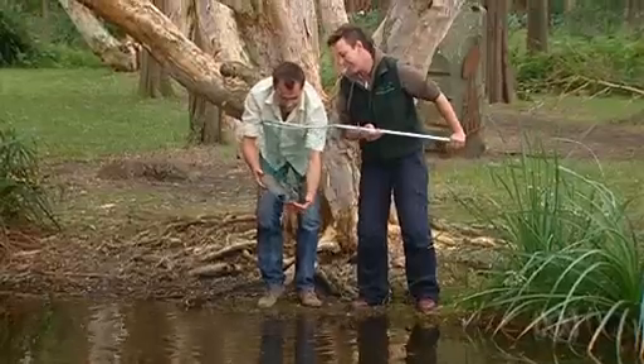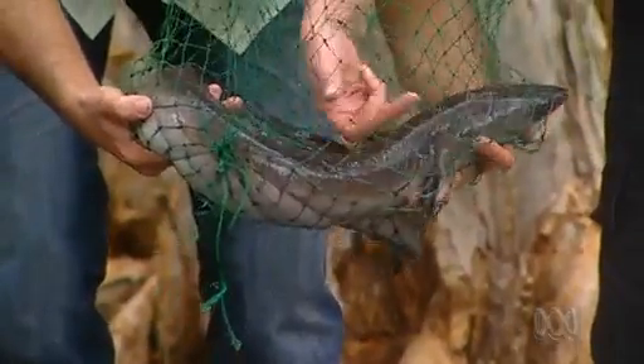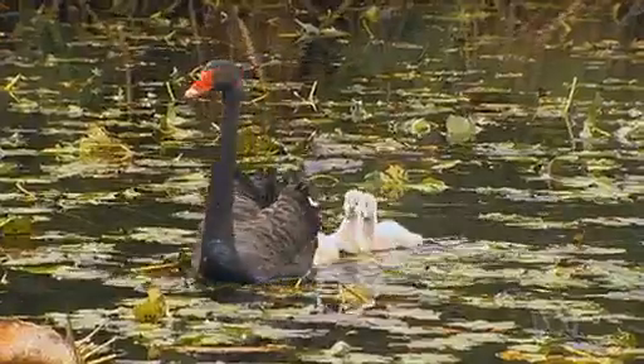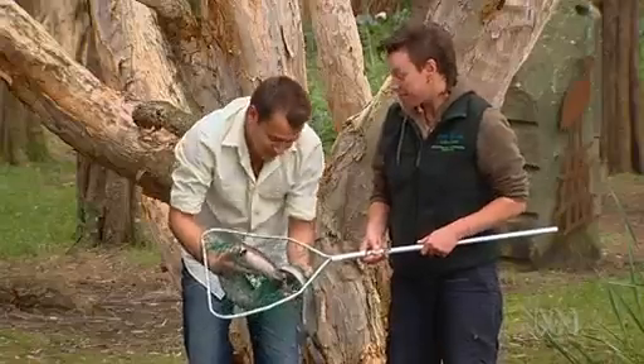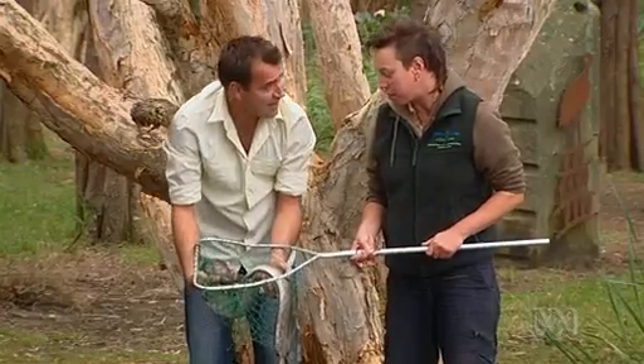What a beauty! So this is our longfin eel. It's called a longfin eel because of this dorsal fin here. What do they eat? They will pretty much eat anything — water invertebrates, crustaceans, small fish, ducklings. Ducklings? Yep. They are one of the top predators in the pond.